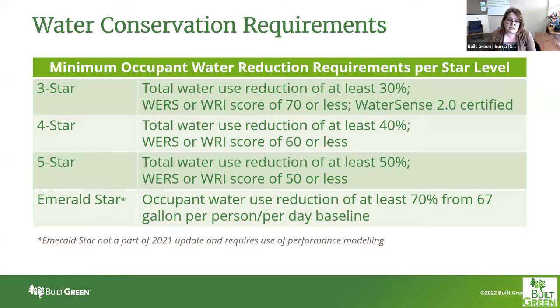At four star, we're upping this to 40% reduction or a score of 60 or less. WaterSense 2.0 is no longer approved at this star level as the sole pathway, though you can still earn points for it. At five star it increases to a reduction of 50% with a WERS or WRI score of 50 or less. Our emerald star does require a reduction of at least 70% from a 67 gallon per person per day baseline, and requires the use of a performance modeling pathway — there are no prescriptive options.